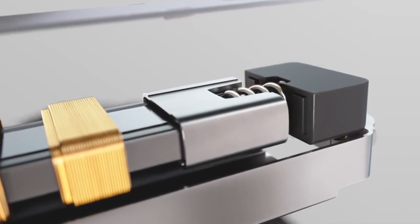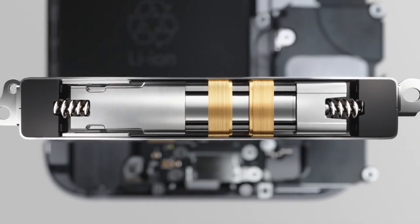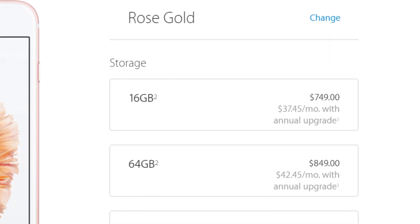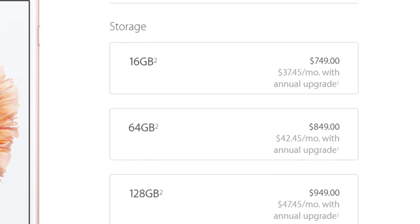I should also mention that Apple makes another huge profit margin from storage upgrades in the iPhone 6S Plus. For instance, upgrading from a 16GB to a 64GB model costs Apple only $17 more, but customers pay $100 more for the extra storage.